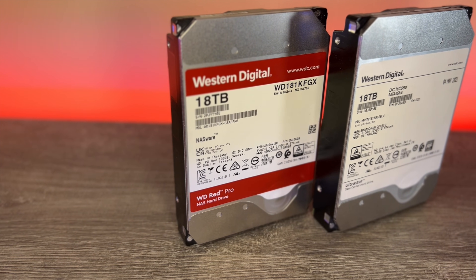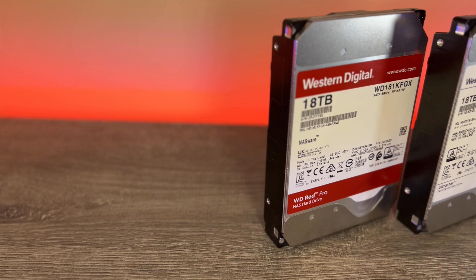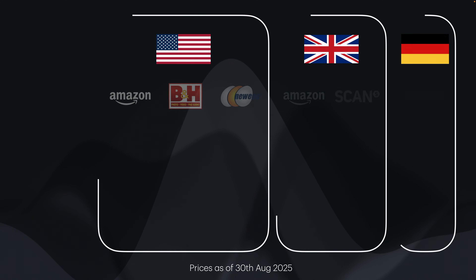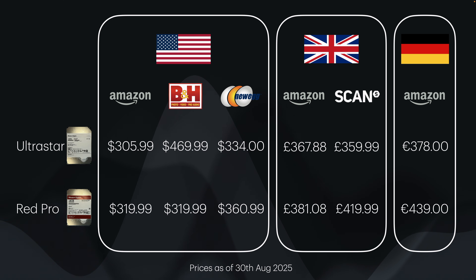I'll link all the drives under test below so you can check pricing, because it varies considerably sometimes from day to day. Starting with pricing and availability — this is all based on SATA interface drives, as they provide the most options and are very common in NAS devices. Pricing on these drives can be all over the place and is heavily influenced by availability.